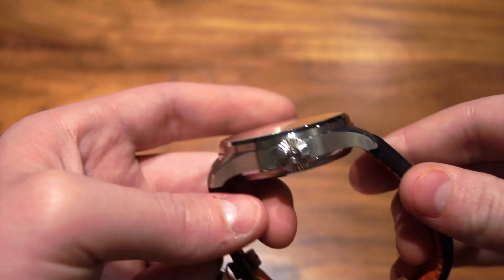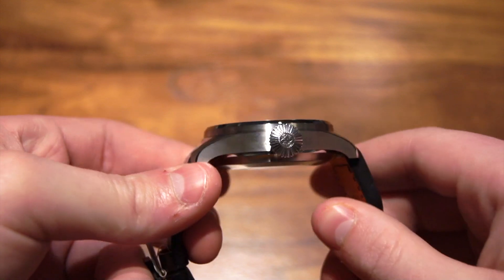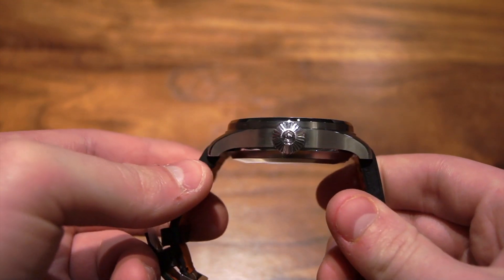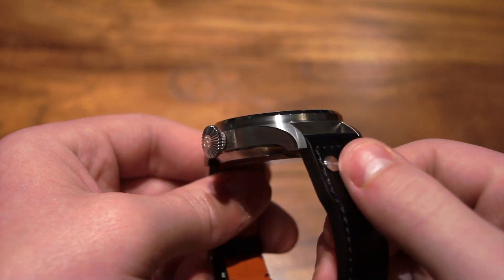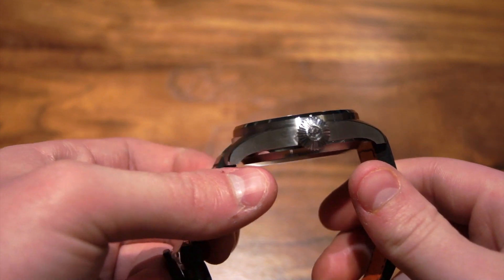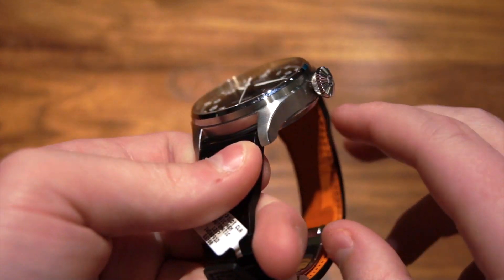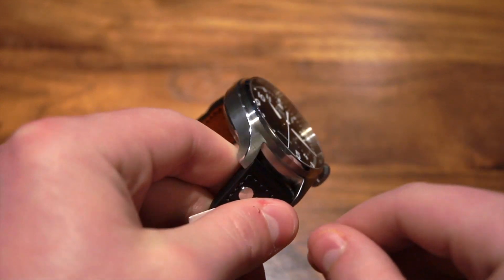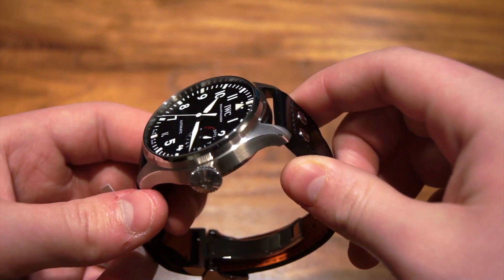The watch is also 15.6 millimeters thick, and that is a very, very thick watch. But as this is a pilot's watch, you're not really going to be wearing this as a dress watch, so that thickness is fine — it's going to be worn as a sports watch most likely. It does have a nice stainless steel case that's mainly brushed, but with a nice polished bevel, and it's finished very, very well. It looks absolutely incredible.